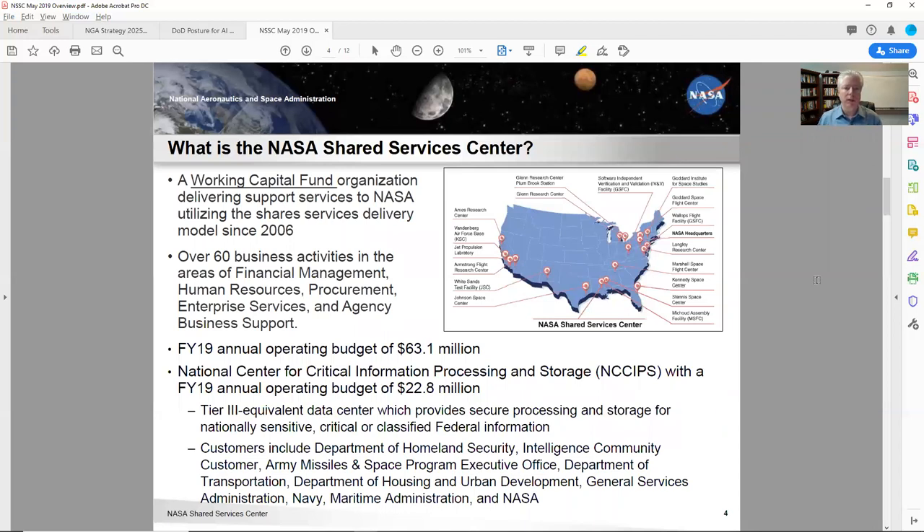Here it gets into what the shared service center is — what the description is and how they all came together. This one is handy because it helps me understand they have a $63 million budget. This is not a huge entity — I go into some organizations that are over a billion dollars in IT support alone. But it's still a big deal. Bob's National Center for Critical Information Processing and Storage has its own budget of $22 million. I realized that fits well with my primary customer, but I also have another customer who does data analytics and business intelligence reporting, and this might be an area they could explore as well.